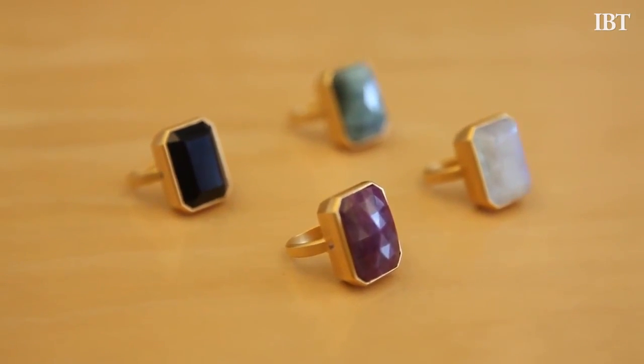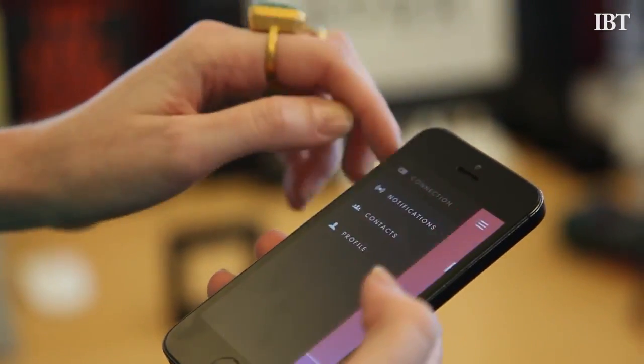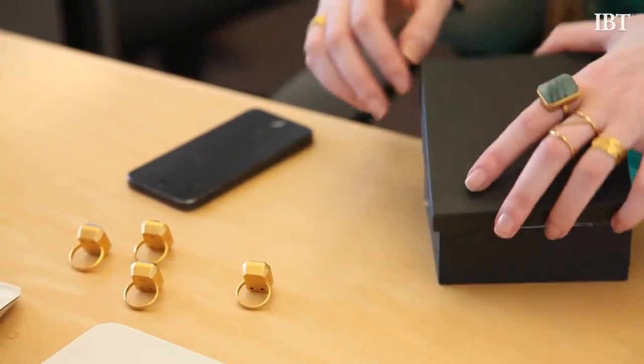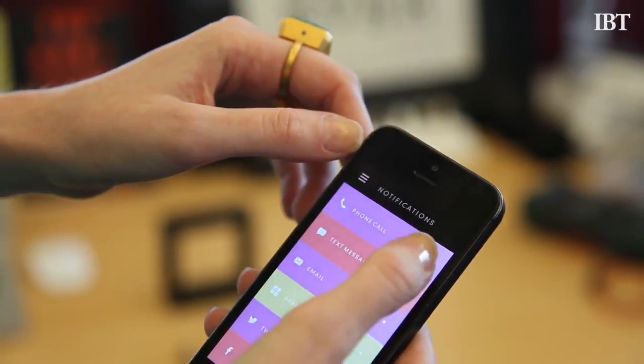Ringley designs jewelry and accessories that connect to your phone to alert you about incoming calls, texts, emails, or even app notifications. The New York-based startup has created a new line of rings that subtly vibrate or light up through Ringley's mobile app to help users decide when and how they want to be notified.